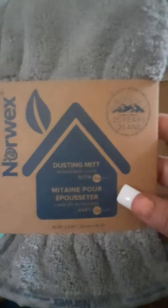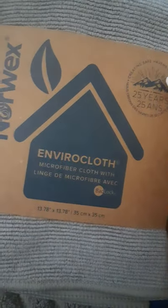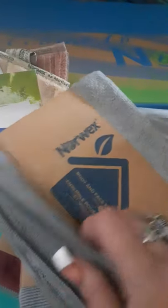Here's the dusting mitt — it's in my daughter's room and I'm going to have the kids show this off, because I'm allergic to dust so we need to get the dust out of here. This is like the everyday kitchen cleaning cloth. And here's the body and face pack — they're soft and nice.